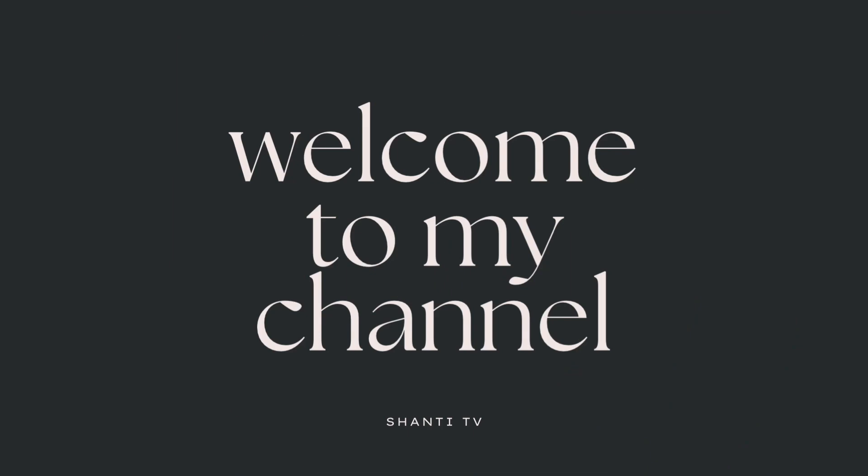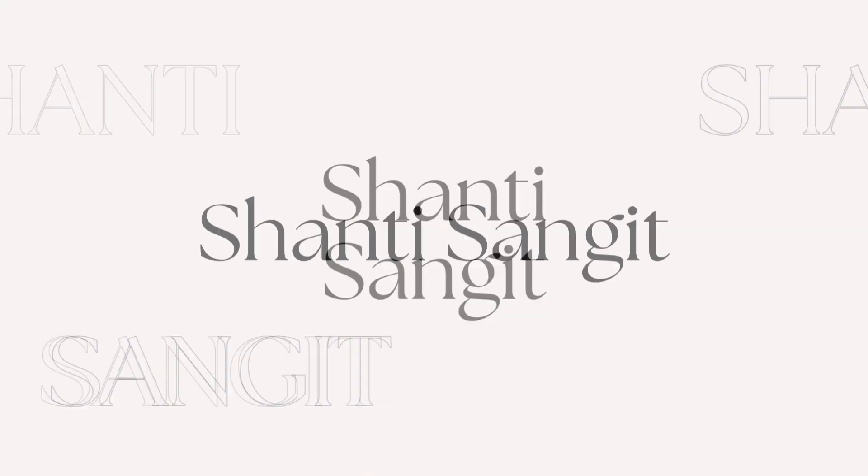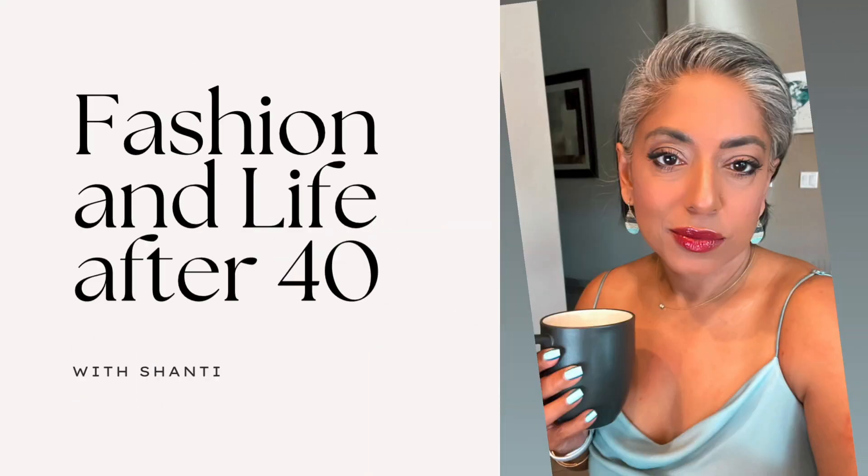This is Shanti from Shanti TV. Today is the last day of 2022. I hope you guys are ready for this one because it's going to be a little long.